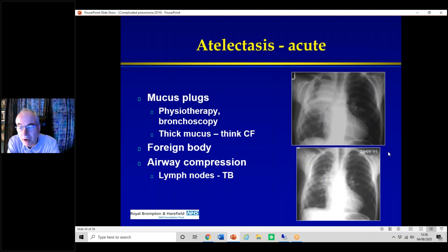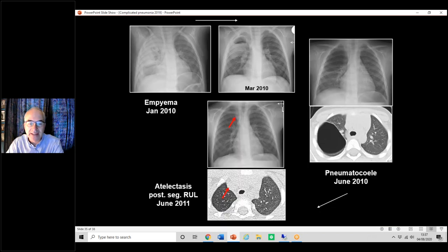Moving on to the final part: atelectasis. Atelectasis acutely may be due to mucus plugging, and very often physiotherapy is all you need; sometimes you need a bronchoscopy. Here's an example — post-cardiac surgery collapse. We did a bronchoscopy and this was the result. The truth is, very often you do a bronchoscopy and it doesn't help at all. If there's really thick mucus, think of cystic fibrosis — though that really shouldn't present nowadays with screening since 2007. Could there be a foreign body causing chronic atelectasis? Or airway compression from lymph nodes? Is it TB? These are things you have to consider.